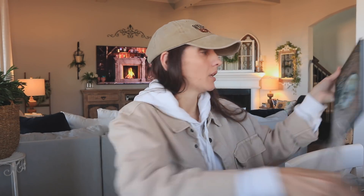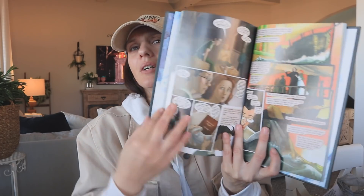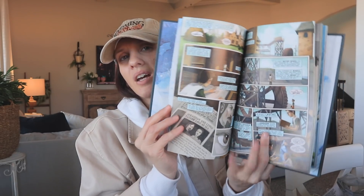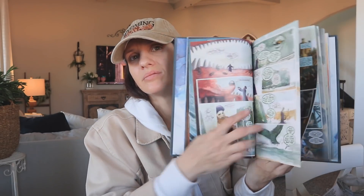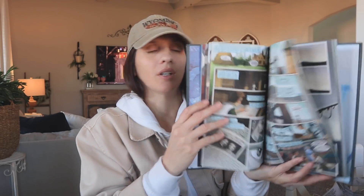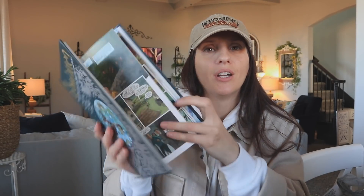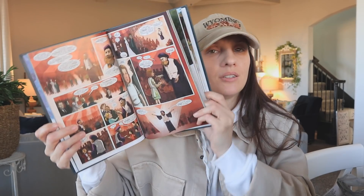This one says 'The Unwritten: Tommy Taylor and the Ship That Sank Twice' — how adorable and how is this $1.25? I'm really shook by this find. I don't know anything about the story but the cover art is very pretty. It seems like a comic-book style novel — a full-on novel but in comic style, which I think is a really cool concept.